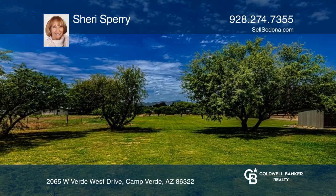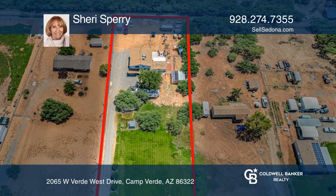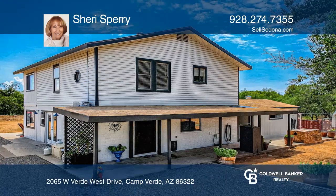The awesome exterior includes an entertainment area, greenhouse, chicken coop, and storage. Take a look around your future home by contacting Sherry Sperry to schedule a tour.